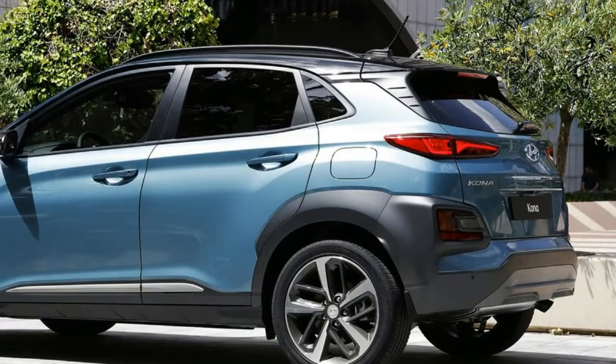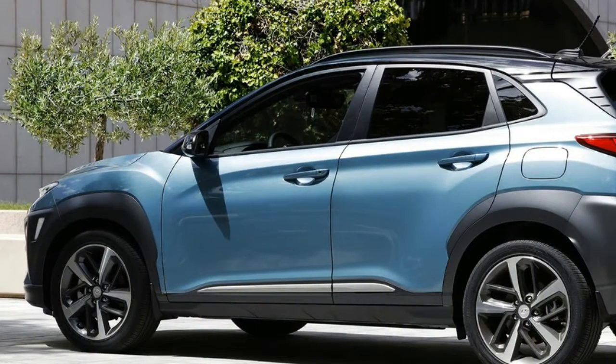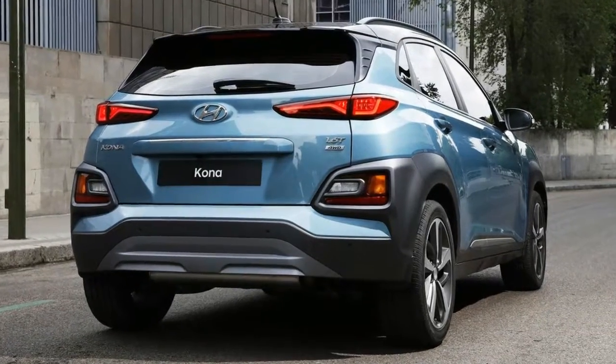That's especially true up front, where the Kona uses a split-light design. The top row of LED running lights incorporate the crossover's turn signals, while the larger housings below hold the Kona's LED headlights.